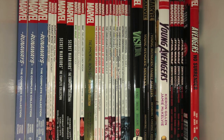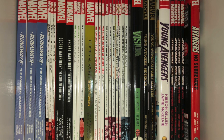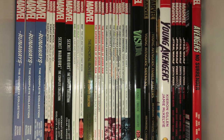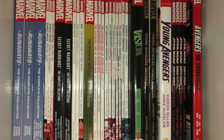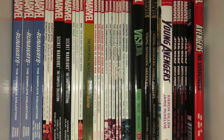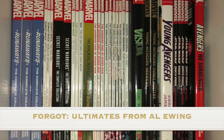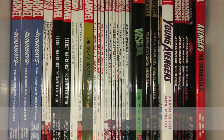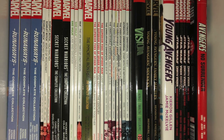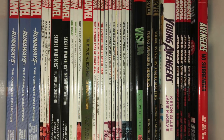Scarlet Witch from James Robinson, the Secret Warriors Complete Collection from Jonathan Hickman, a couple She-Hulk books, Silk, the Immortal Iron Fist Complete Collection Volume 1 — I'm missing Volume 2 — the Superior Foes of Spider-Man — a great funny series — the Unbelievable Gwenpool, which I really love; it's totally underrated. I made a video on the channel if you want to check it out. We've got the Oversized Deluxe for Vision from Tom King, Young Avengers and the Young Avengers Gillen Omnibus.